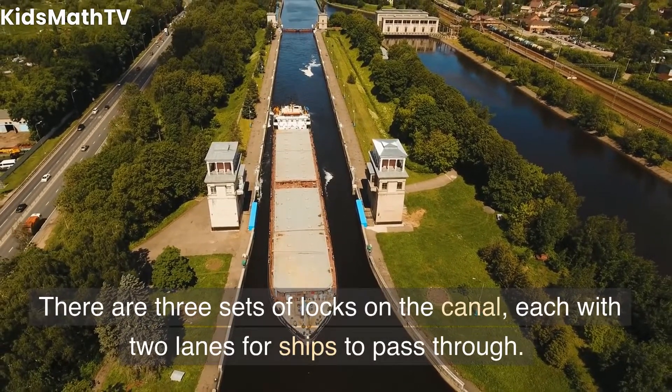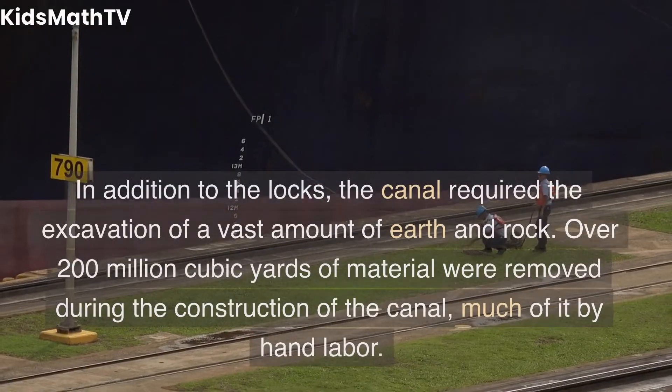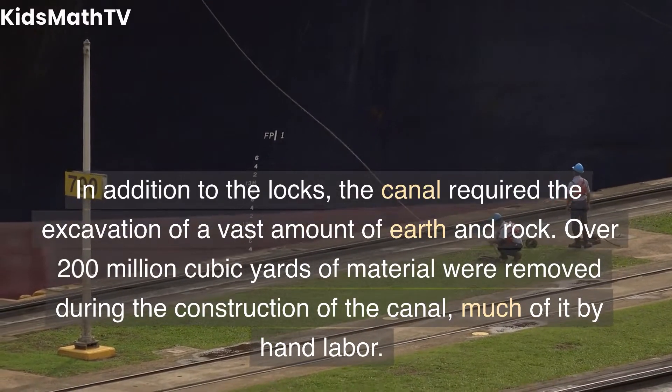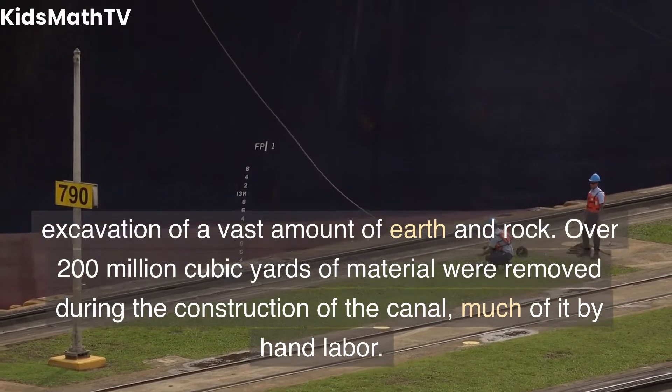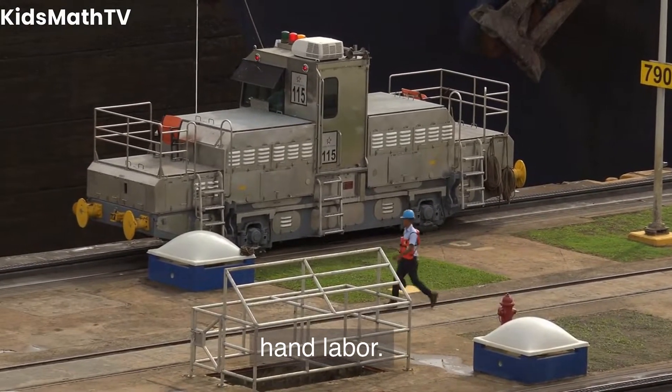There are three sets of locks on the canal, each with two lanes for ships to pass through. In addition to the locks, the canal required the excavation of a vast amount of earth and rock. Over 200 million cubic yards of material were removed during the construction of the canal, much of it by hand labor.